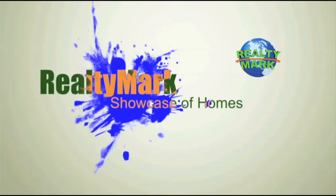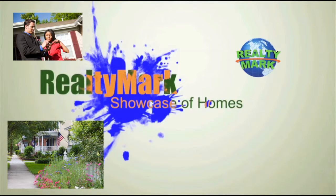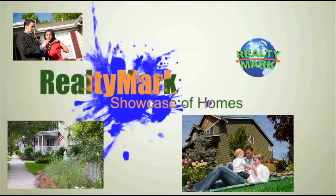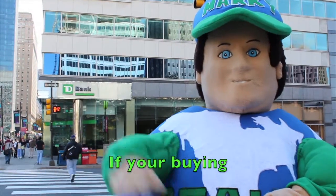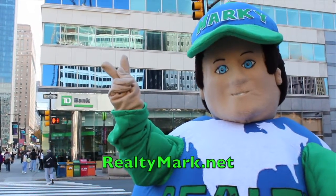Good morning and welcome to the RealtyMark Showcase of Homes, where we give you a personal tour of some of the region's finest homes for sale in a variety of locations, styles and price ranges. Sit back and relax while RealtyMark brings the homes of your dreams right to your doorstep. If you're buying or selling, never forget RealtyMark.net.